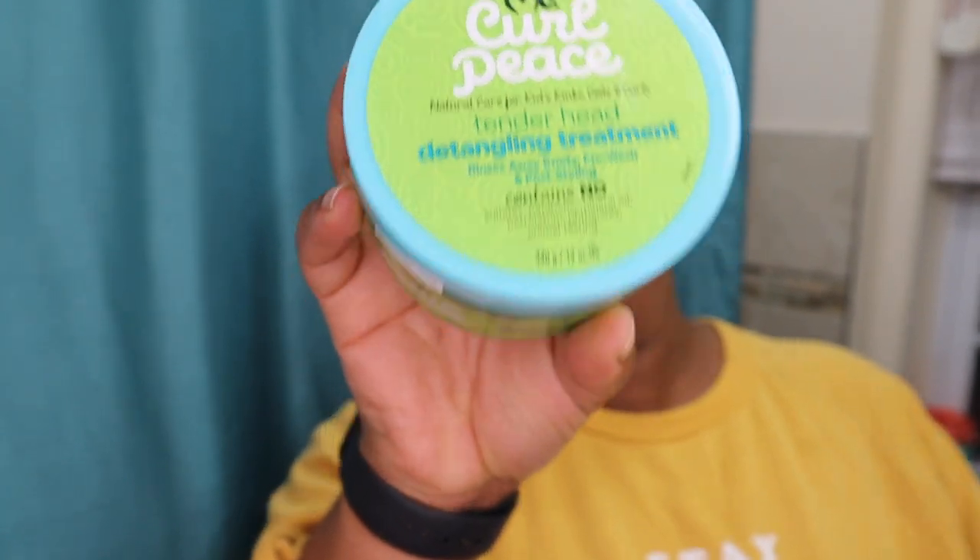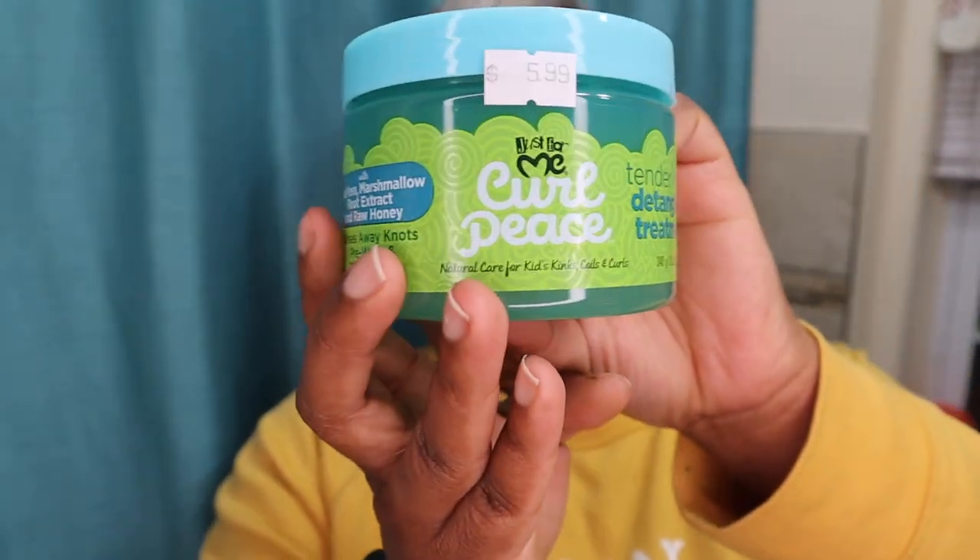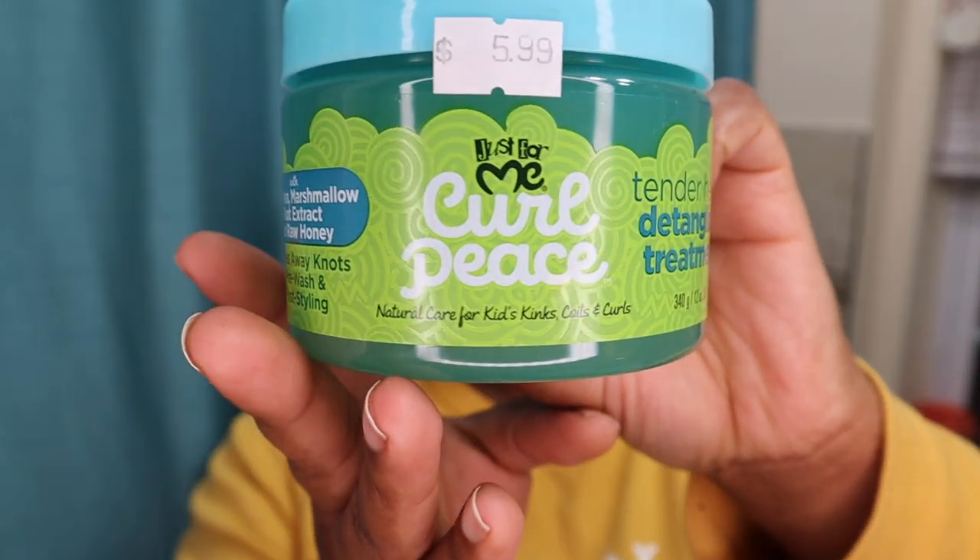Are you looking for something that can help your wash day go by smoother? This product from Just For Me called Curl Piece will be great for your gray natural hair. It has marshmallow extract as well as raw honey.